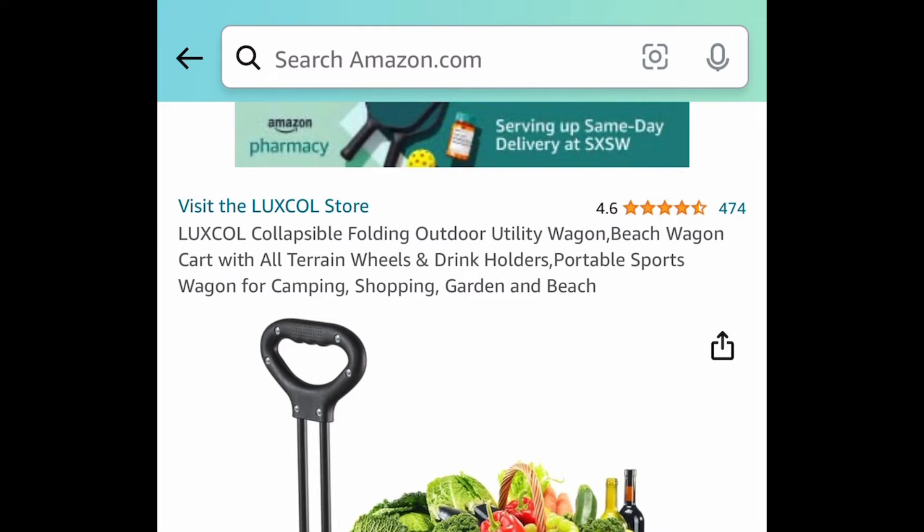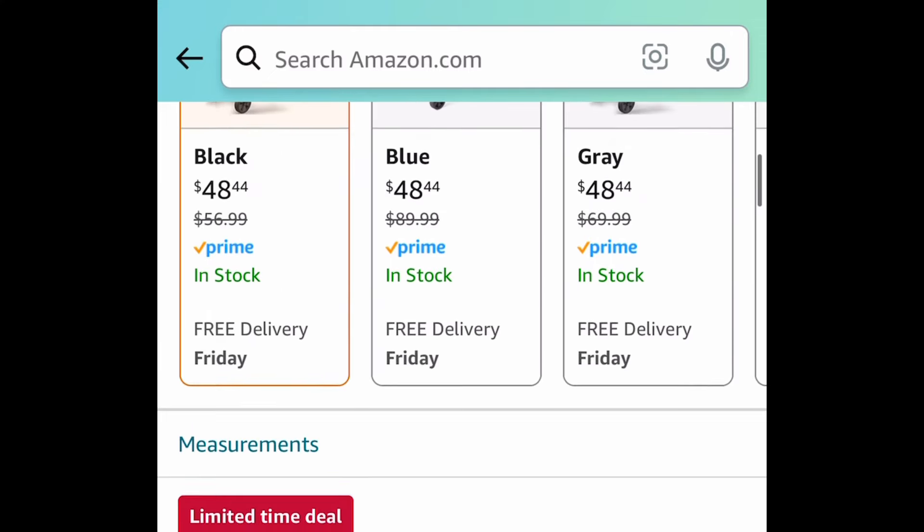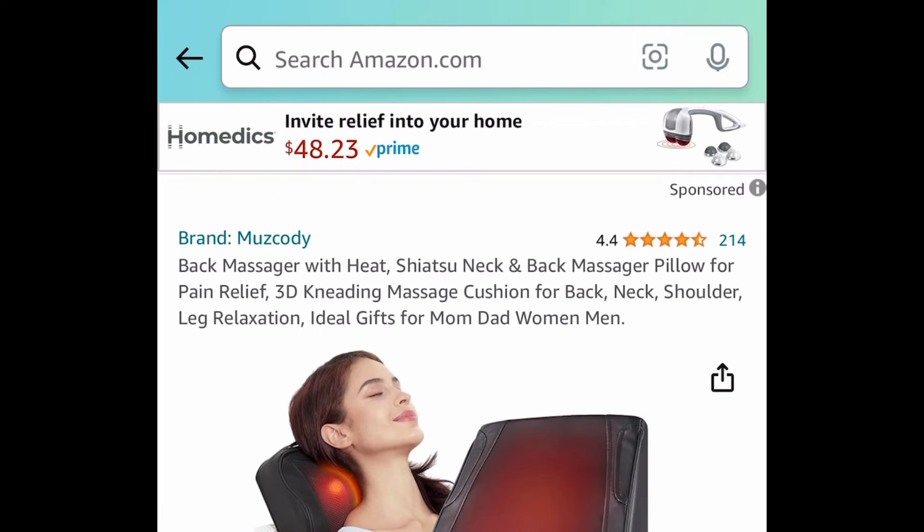This was requested. It's a collapsible folding wagon. You can choose from different colors. The price dropped down to $48.44.